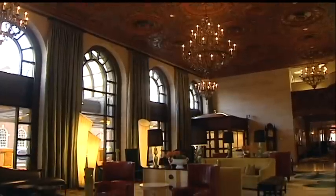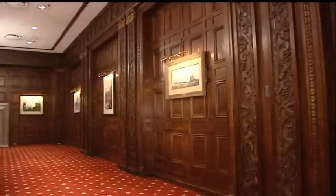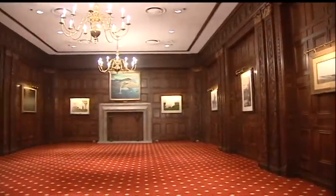It's really a hidden gem in Wilmington. It's a beautiful historic property. It's part of the community, it's part of the history, and it's just exciting to share that every day.